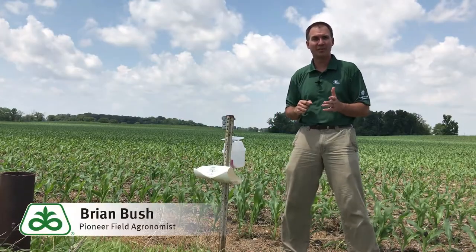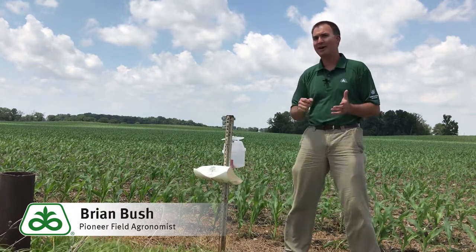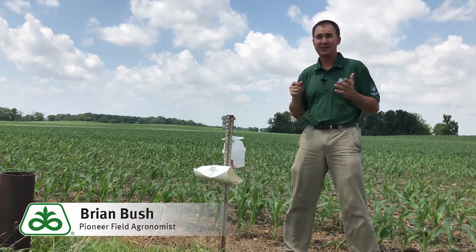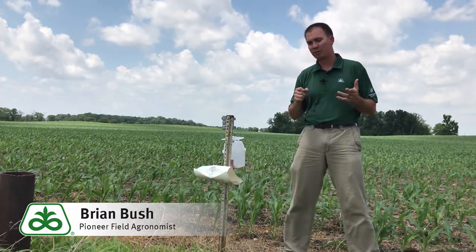Hi, Brian Bush, field agronomist for Pioneer covering central and southern Indiana. I want to talk to you today about European corn borer. If you're a farmer that grows non-BT corn, you know what a devastating pest corn borer can still be for us on our corn crop.